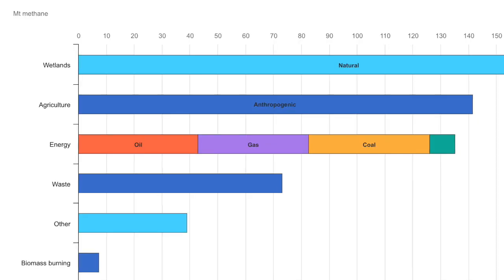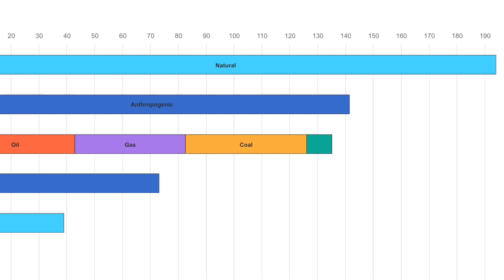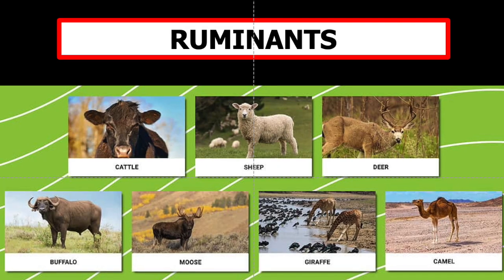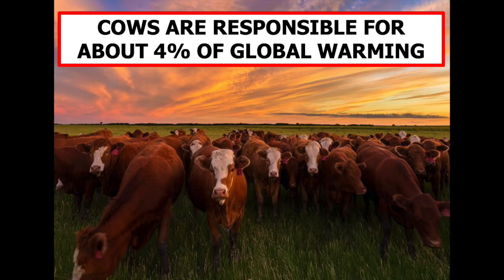Methane is produced by a number of natural processes as well, but a significant amount comes from ruminants like sheep, goats, and cattle. Cows are responsible for about 4% of global warming.